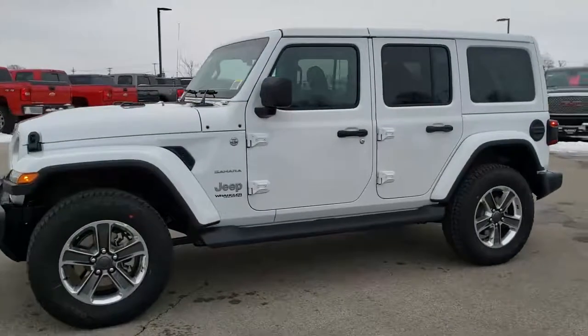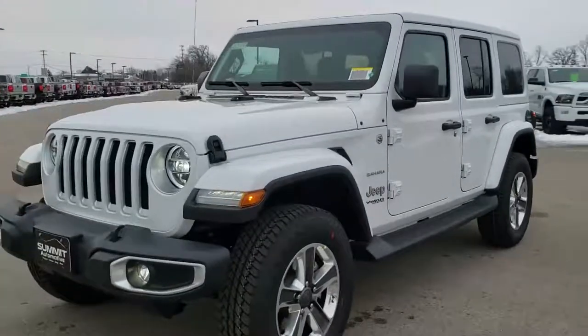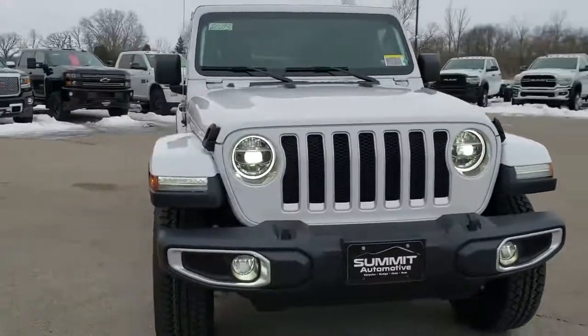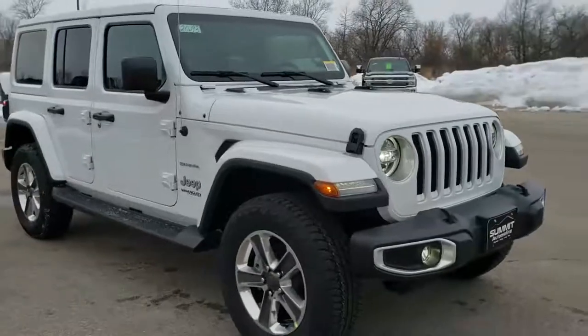Hey, this is Brett with Summit Automotive in Fond du Lac, Wisconsin, your new and used Jeep and Jeep Wrangler headquarters. Today I'm excited to go over the 2020 Jeep Wrangler Unlimited Sahara, especially this one in bright white. It's got a lot of cool options on it.